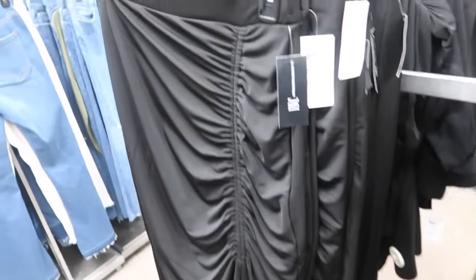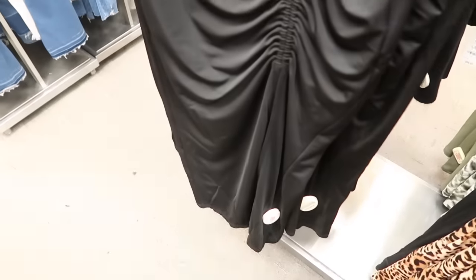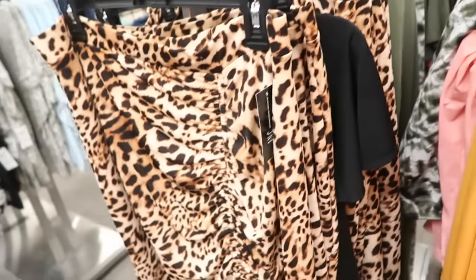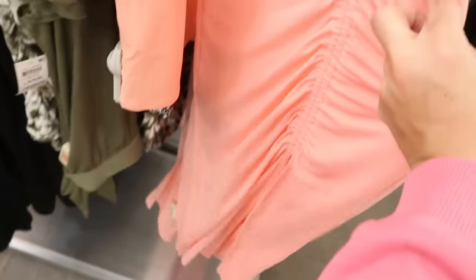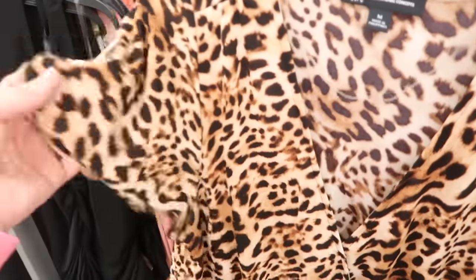They also have a similar skirt. It has an elastic waistband, really nice stretchy material with gathered detail, and it's about a midi length. Normally $59.50. It also comes in orangey gold, leopard, olive, olive tie-dye, and peach.